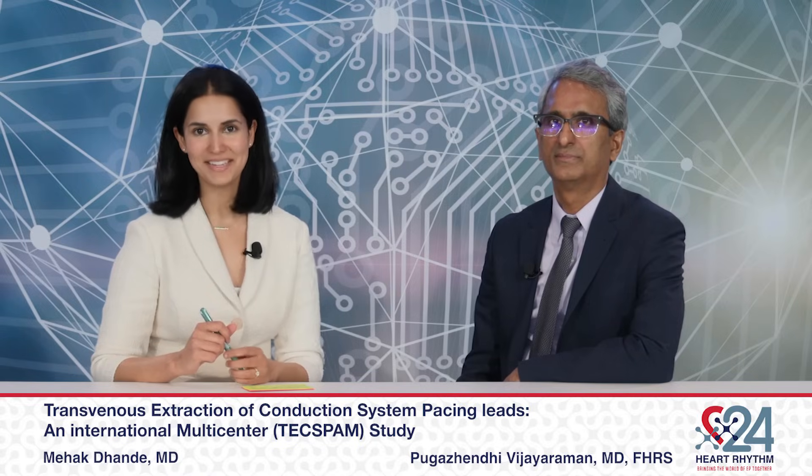Reporting for Heart Rhythm TV, I'm Meg Dande, and I'm joined by Dr. Vijay Raman from Geisinger Heart Institute. We're coming off of the first late-breaking clinical trial on CIEDs. Dr. Vijay Raman, thank you for joining us. We are going to discuss the TECSPAM study, which you just presented. Tell us about the findings of the study and the key implications for clinical practice — it's been so anticipated.